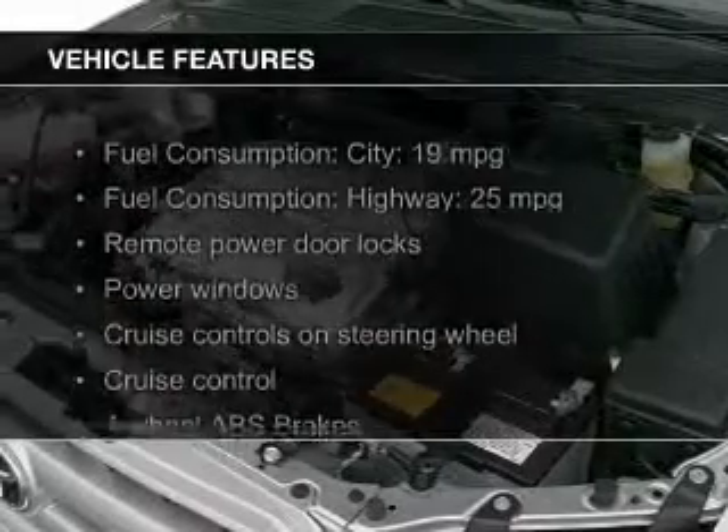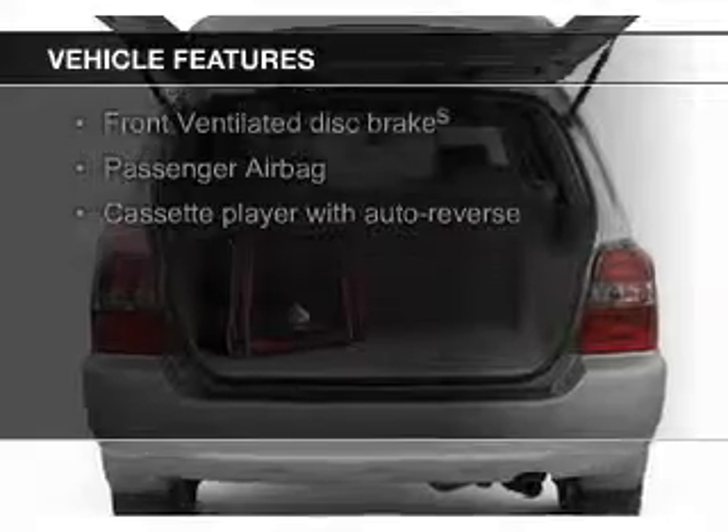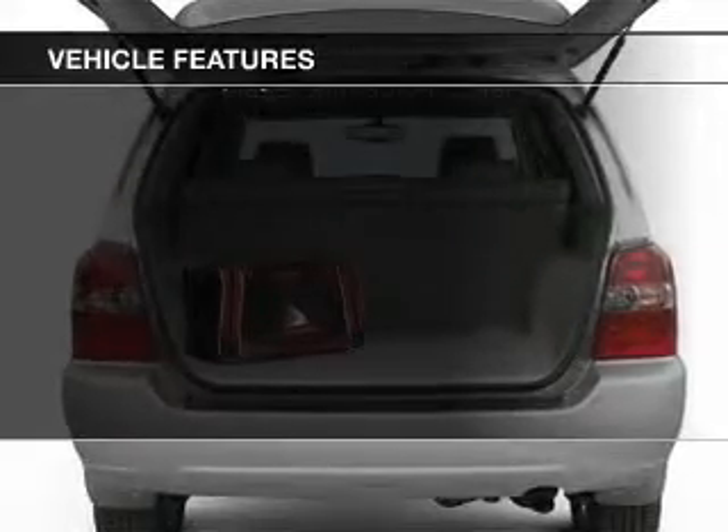The features include steering wheel controls, an adjustable tilt steering wheel, roof rails, cruise control, keyless entry, and split rear seats.